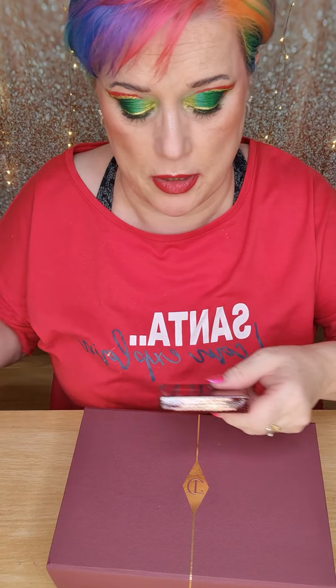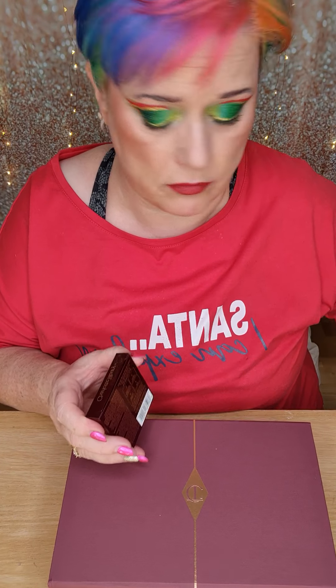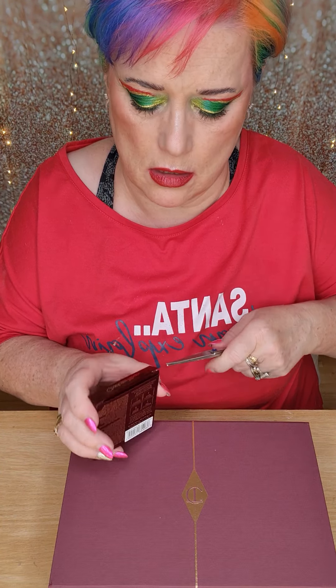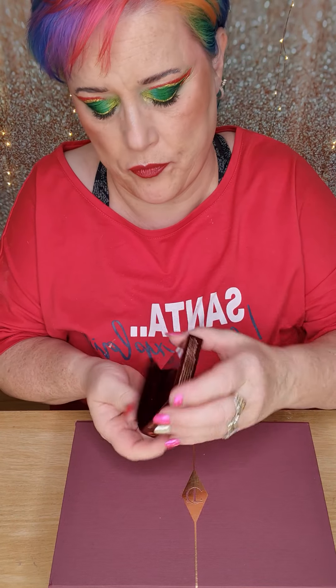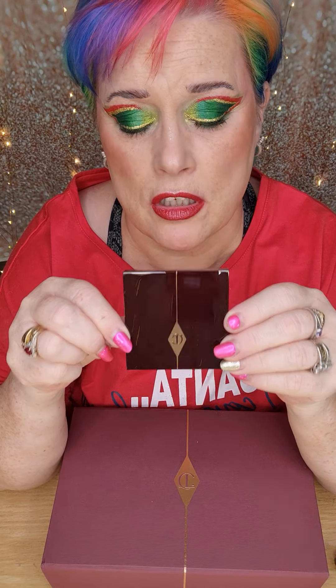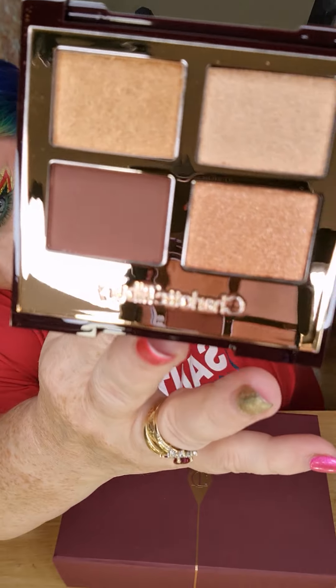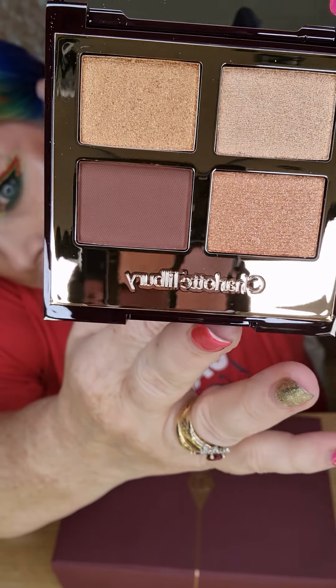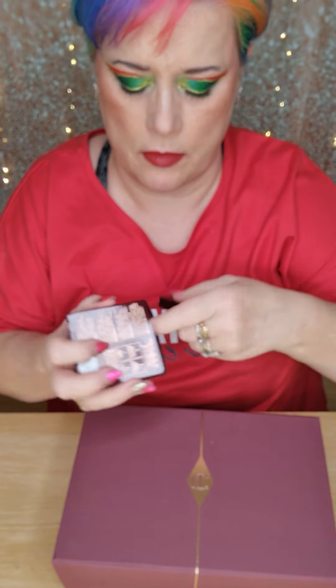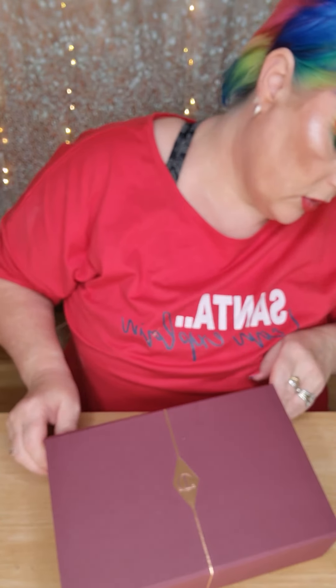It's Christmas! This is separately packaged, which it does say some items might be. So this is the Luxury Colour-Coded Eyeshadows Palette. Let's see what's in here. So this is the Queen of Glow - this was actually a freebie for spending over a certain amount of money, but this is also for sale on their website. That's really quite sweet to pop in your handbag.